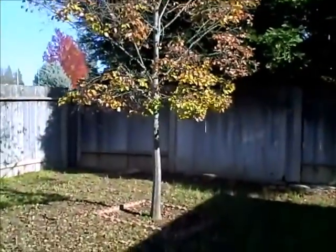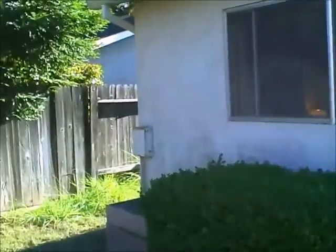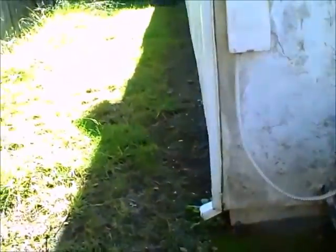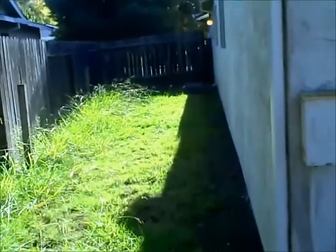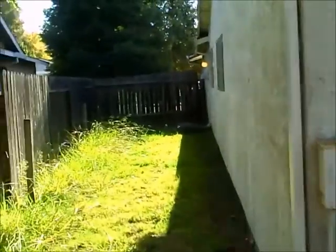I think it would be worth it to move this over here, put it on this. It would be worth the money to do that. And put yourself a slider right there. Got a huge side yard, too.